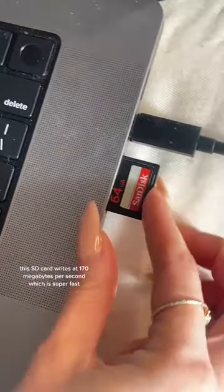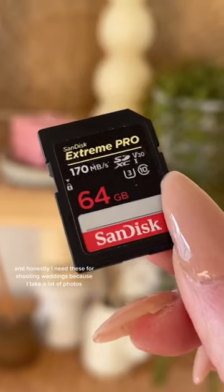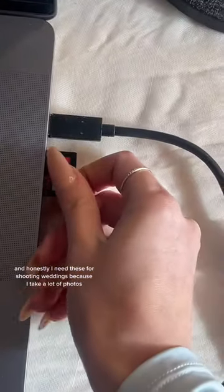This SD card writes at 170 megabytes per second, which is super fast, and honestly I need these for shooting weddings because I take a lot of photos.